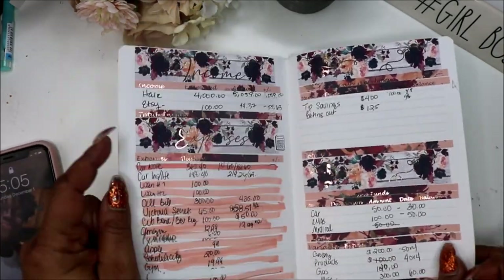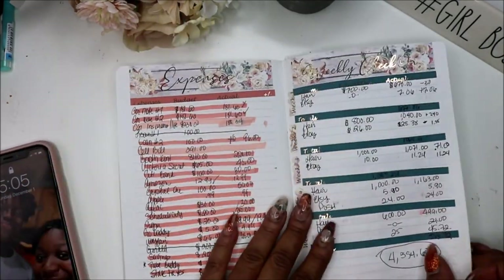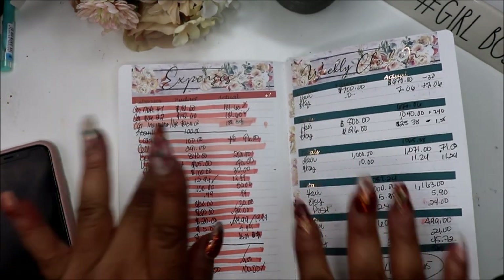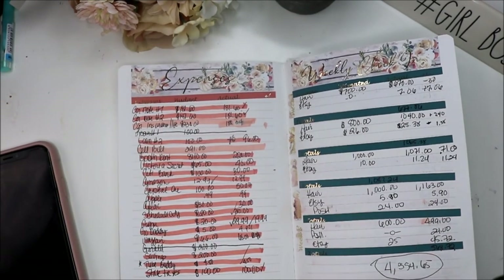That is the November closeout. Next up will be our December budget. Talk to you guys later. Bye!